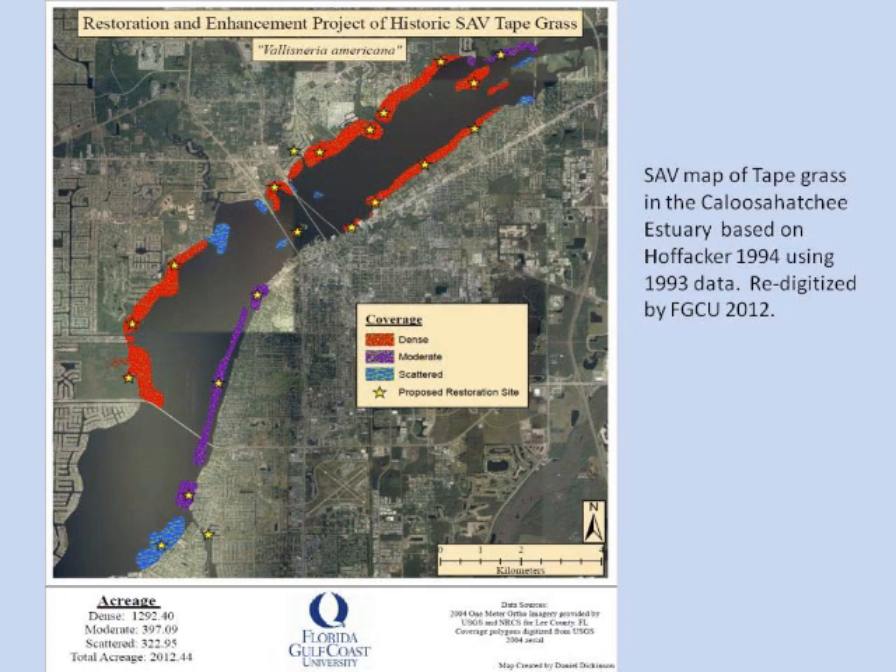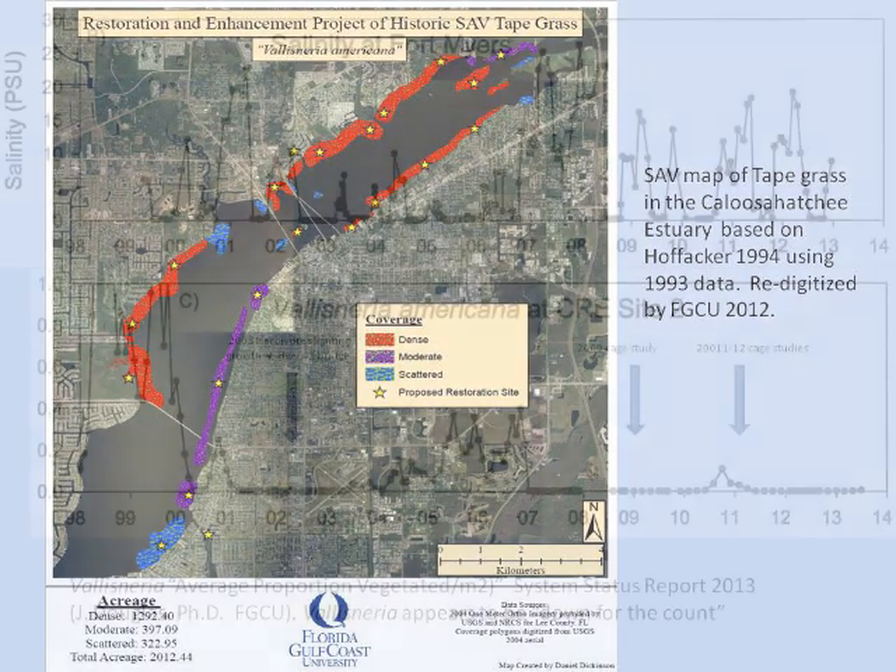The nature of manatees makes this even more critical, especially during wintertime when they're attracted to the FPL heat discharge at the Orange River. That warm discharge is their thermal refugia in winter. They have nothing to eat in the winter — they have to travel downstream or browse on the banks.